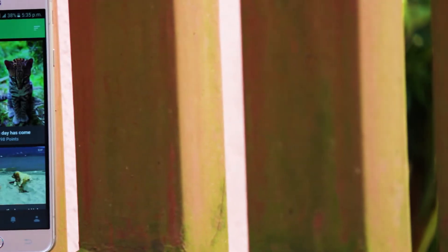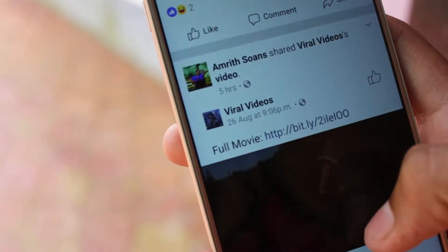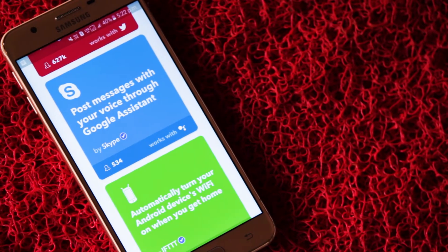Welcome to the must-have Android apps episode, which I spent a long time digging around to make sure I find applications that when you install are completely priceless. These are some of the apps that will completely change how you use your Android. With that being said, let's get right into the video.